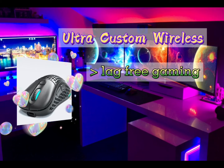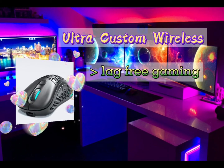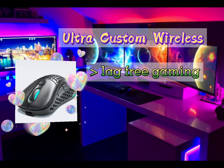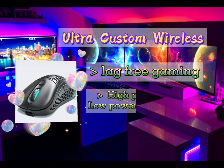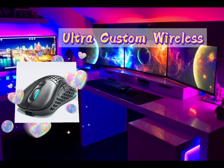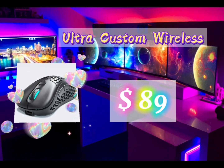It is a lag-free gaming mouse with a 1000 Hz polling rate, optimized MCU, and latest R&D wireless technology making input lag virtually negligible. It offers high performance with low power consumption, optimized for low power without increasing performance cost. It costs $89 USD.